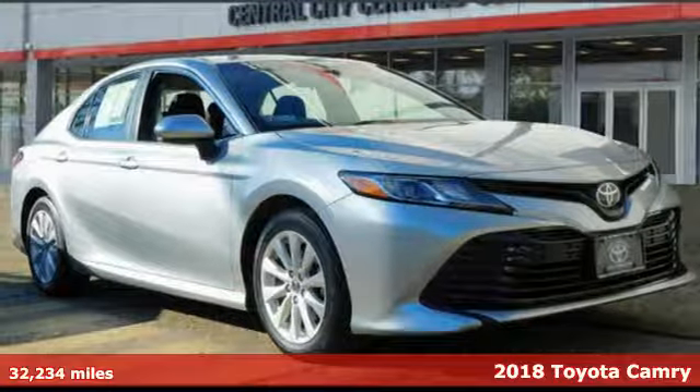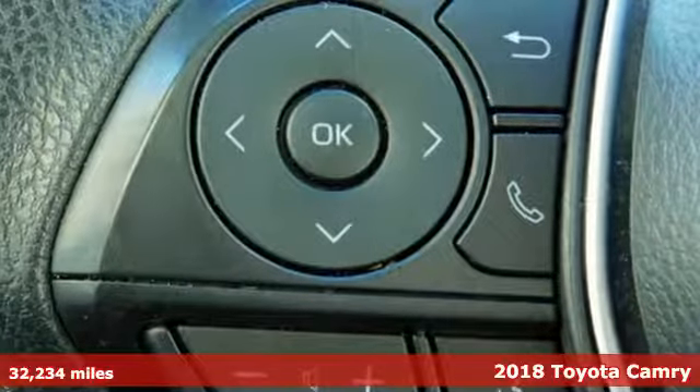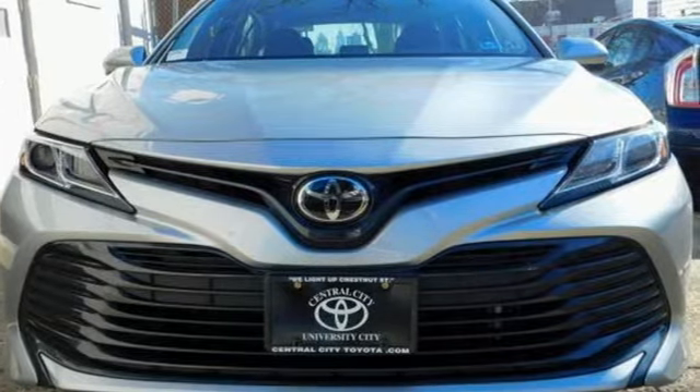Here's a certified 2018 Toyota Camry. Bold, reliable, efficient. If these are adjectives you'd use to describe yourself, then this Camry is the perfect fit for you.